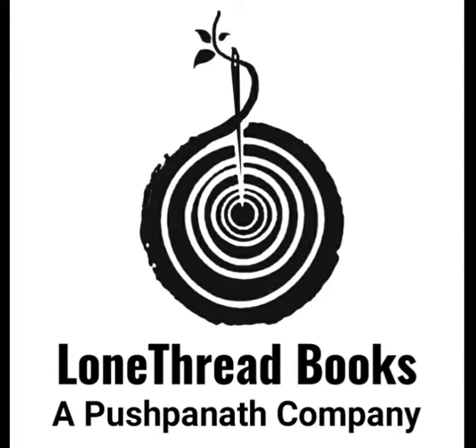Hi all, I am Ashby. Today we discuss the topic about how to write a novella.